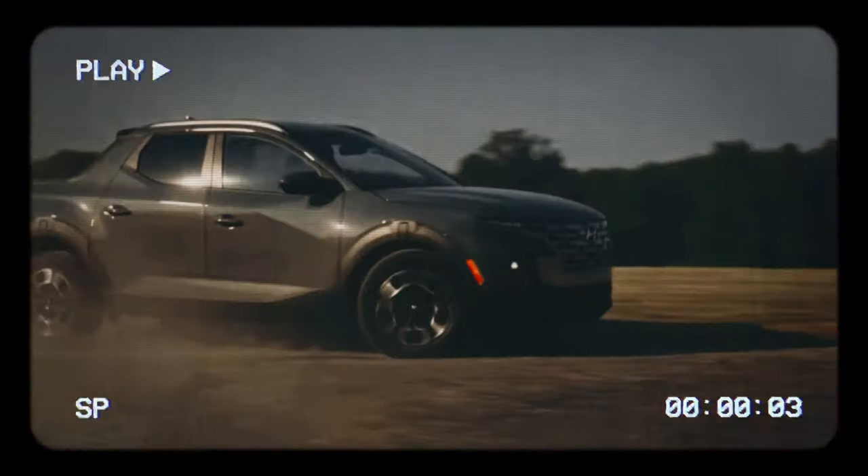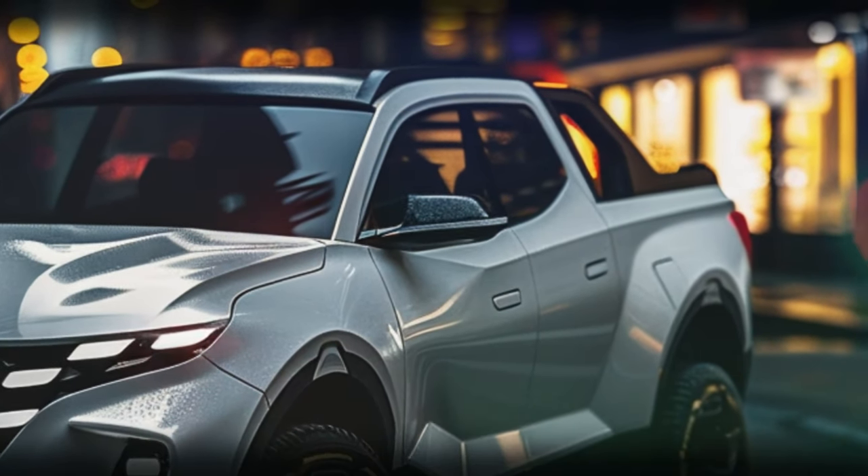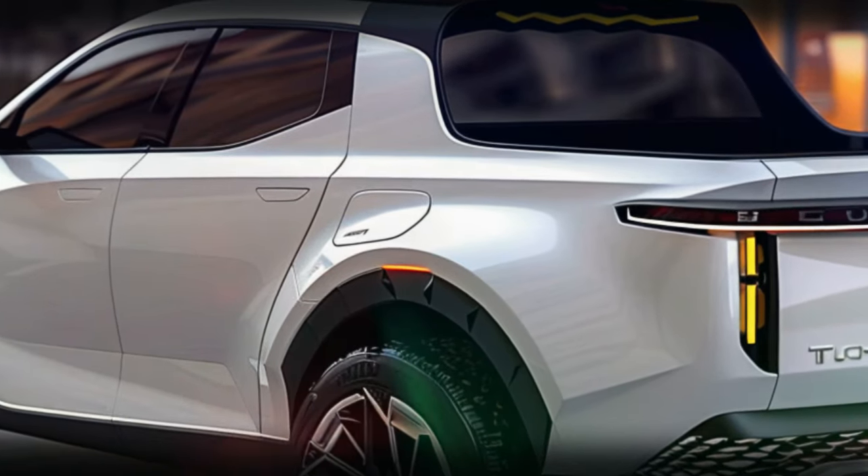Are you ready to meet the future of pickup trucks? Hyundai is about to redefine the game with its latest Santa Cruz model. Get set for a ride into the future.